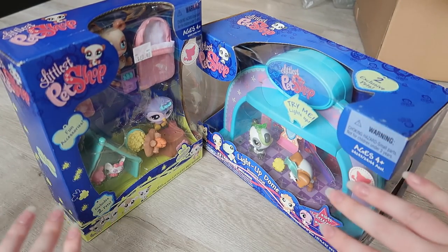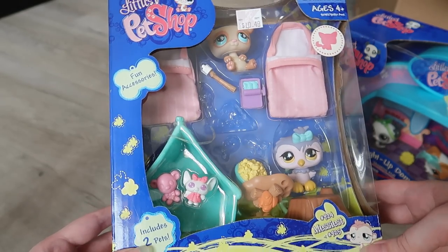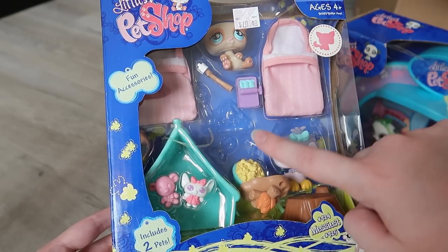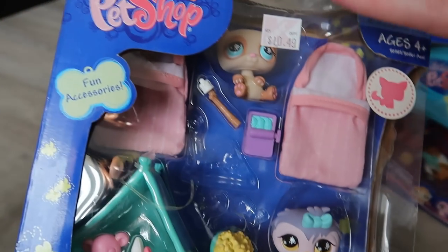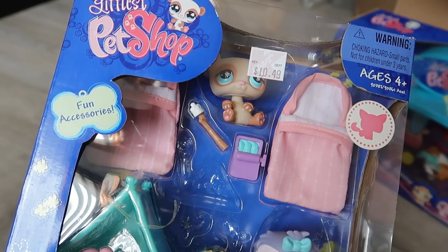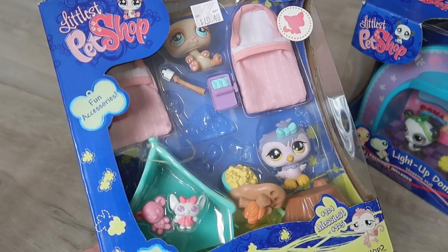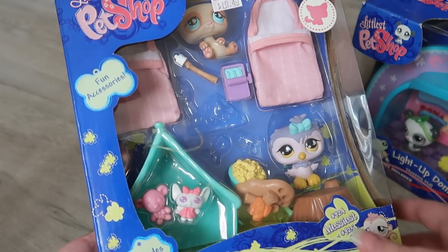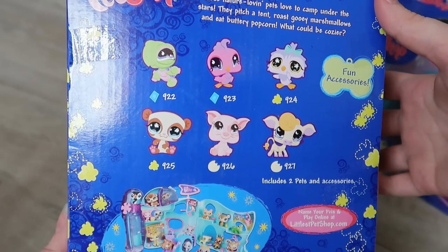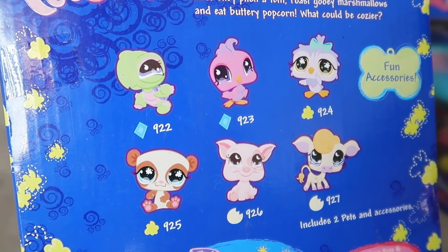Moving on to the LPS in their boxes — these are two smaller sets that were inside a camping pack. Unfortunately, because it's quite an old pack, the elastics have degraded over time and a few accessories have fallen to the bottom. Inside you get this purple owl and a panda bear. I can kind of see it behind the Kmart price tag — it's a really cute panda. I love how it looks in its box, though I'm not sure if I'll keep it that way.